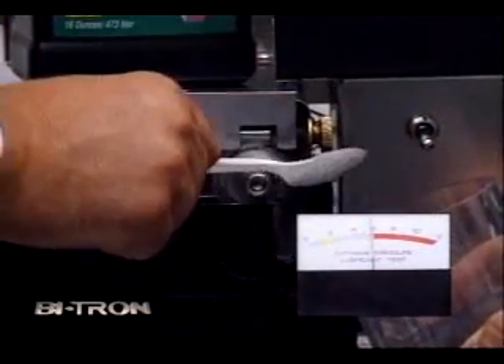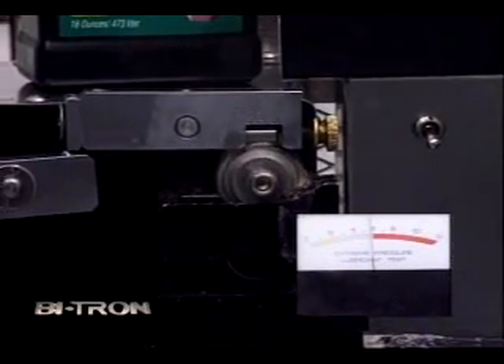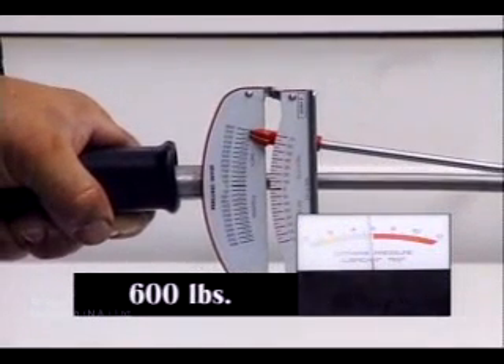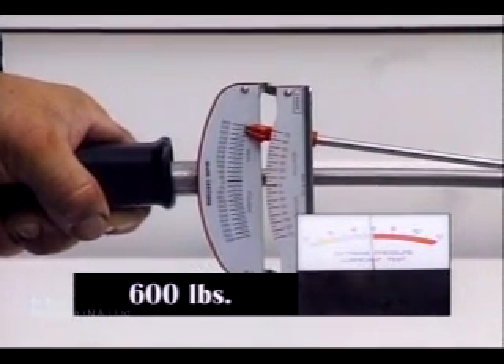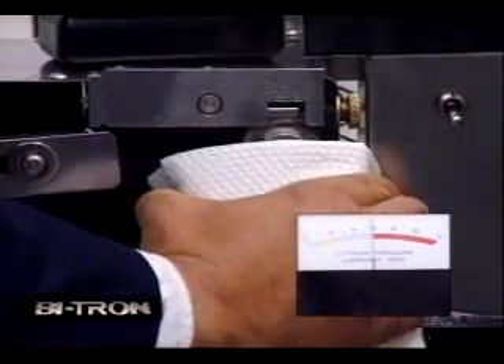To make this test even more difficult, dirt will be added to the Vitron. Picture what would happen to your engine if water and dirt got into its oil — the oil would fail and the engine would be severely damaged. But with Vitron protecting the metal surfaces, there is no noise, heat, or additional load placed on the drive motor. Just look at the amp meter — it is well within the normal range. Vitron keeps protecting.